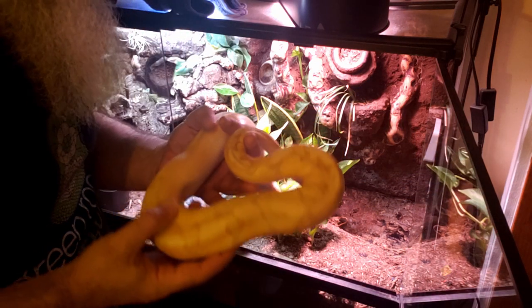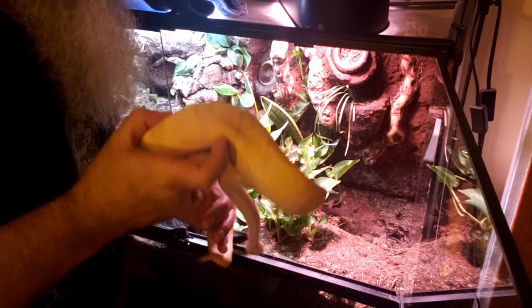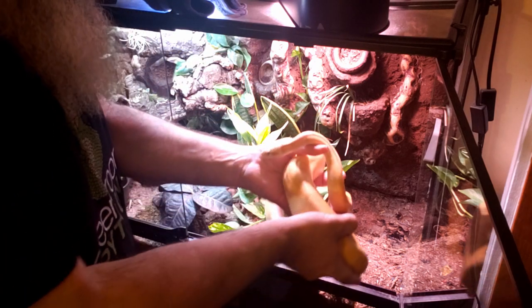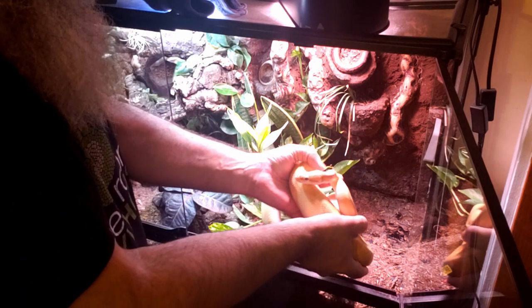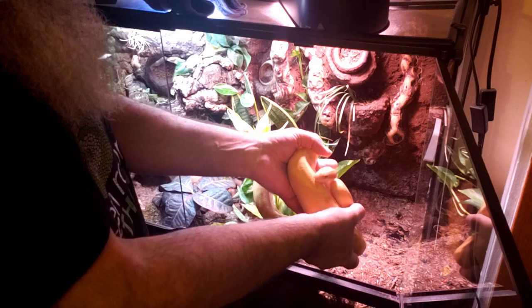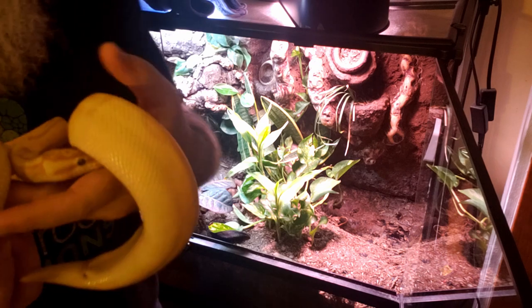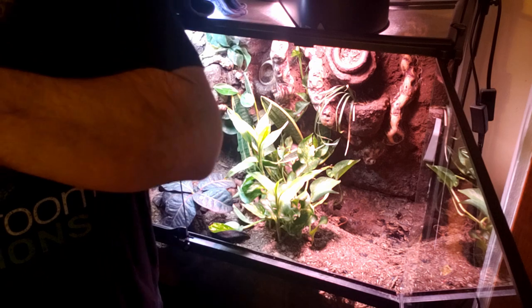Let's check you out real quick in the light. You don't want to be messed with, I get it. His nostrils and heat pits are way less red. I don't know if there's enough light for you to see — I'll show you when we get to the vet. But he's looking better.